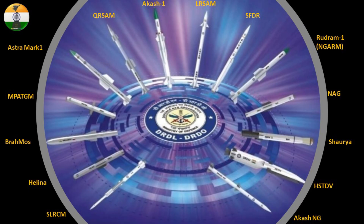Recently, DRDL released a poster featuring all the missiles under development by the organization. The most important of these is the hypersonic cruise missile based on HSTDV, and this is the first official image of the HSTDV-based missile released by DRDL, to our knowledge.